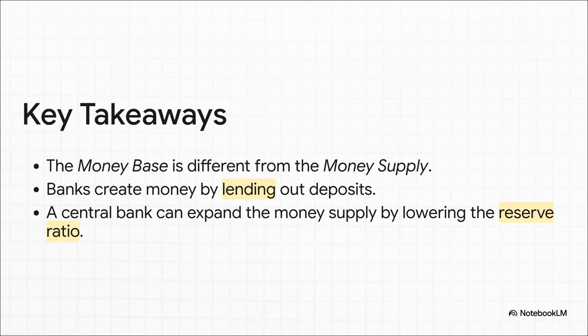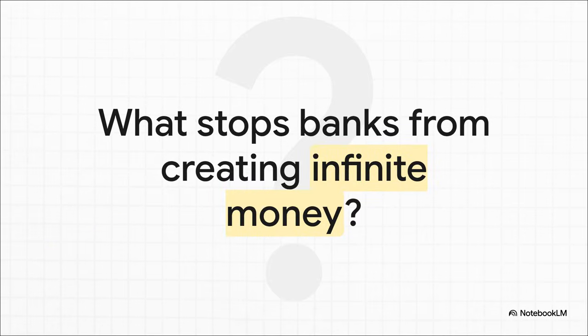So what are the big takeaways? First, the money base and the money supply are two totally different things. Second, commercial banks truly do create money — not by printing it, but through the simple act of lending. And finally, a central bank has incredible power to expand the money supply just by tweaking the reserve ratio. Of course, this leaves us with a huge question: if banks can create money just like this, what's to stop them from creating an infinite amount and causing total chaos? Well, the answer involves things like central bank controls, economic demand, and the ever-present risk of bank runs — but that is a story for a whole other day.